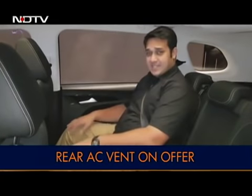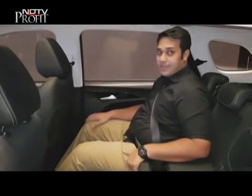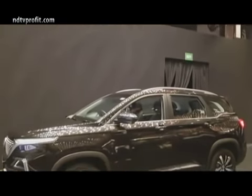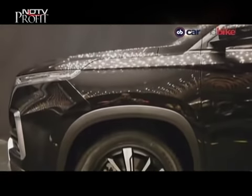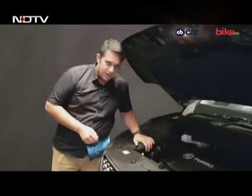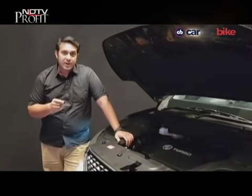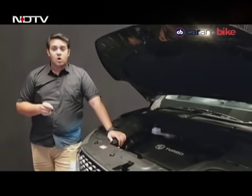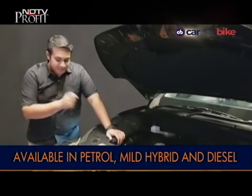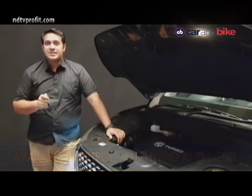Overall, as a sense of space goes, the Hector scores big against its competition. The Hector comes with a petrol and a diesel engine option. The diesel produces 167bhp and 350Nm of torque from as low as 1,450rpm — that's big. It only comes with a 6-speed manual transmission. There's also a petrol on offer, which is a different strategy from other manufacturers in this segment.